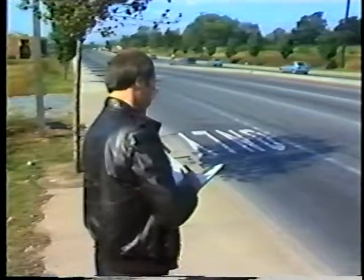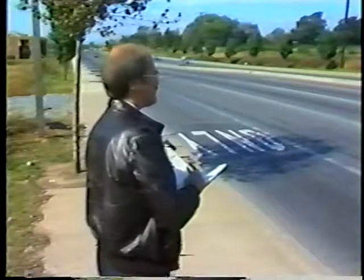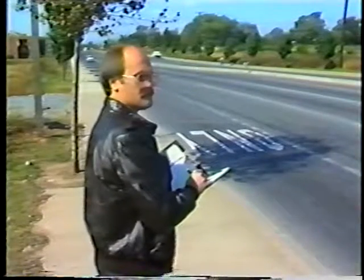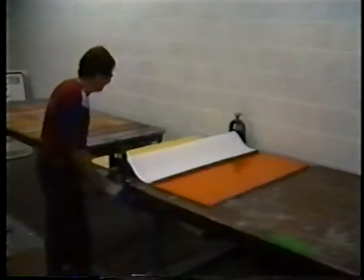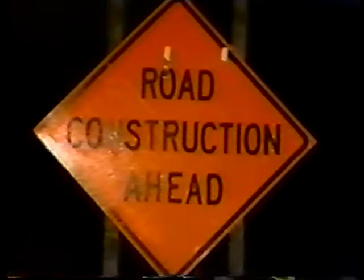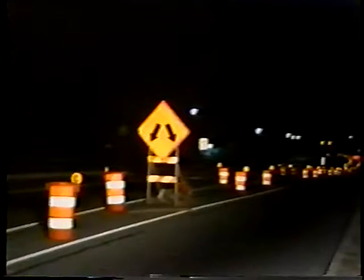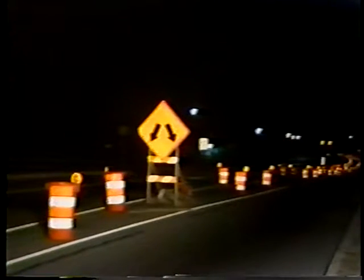There is no way for the traffic engineer to improve nighttime vision, but visibility — yes. In most cases, improvements in nighttime visibility can be made easily and inexpensively: using better reflective sheeting on signs, using larger signs, adding flags, adding lights, using temporary pavement markings and raised pavement markers, using channelizing devices with warning lights, using arrow panels, and insisting that all members of the work crew are protected with reflectorized safety clothing. Nighttime visibility can be improved, and safety follows visibility.